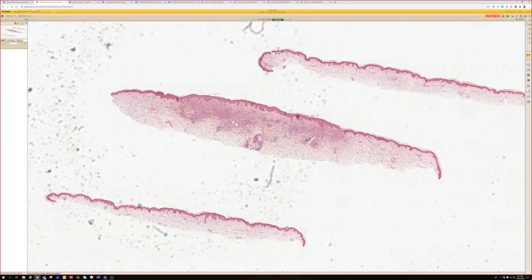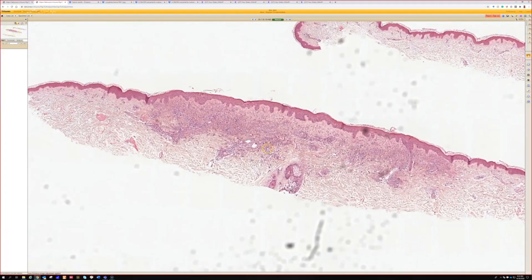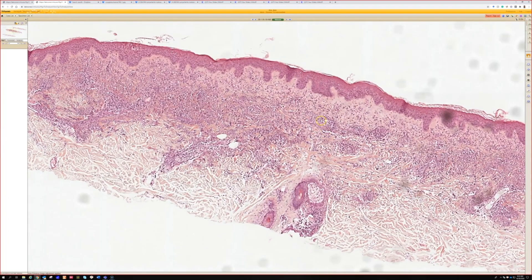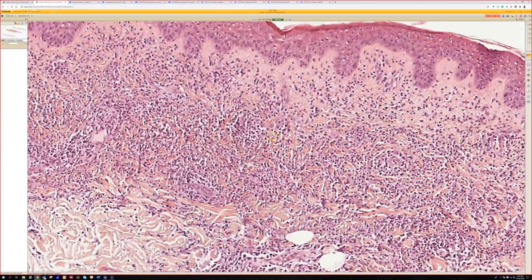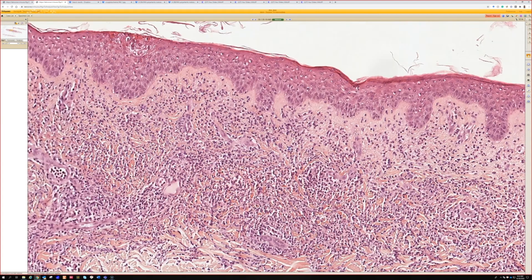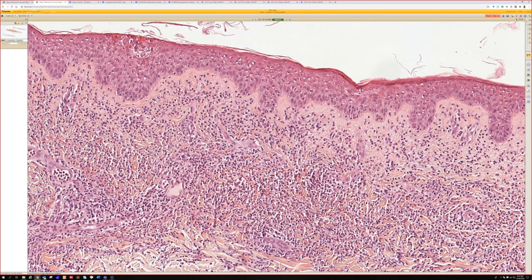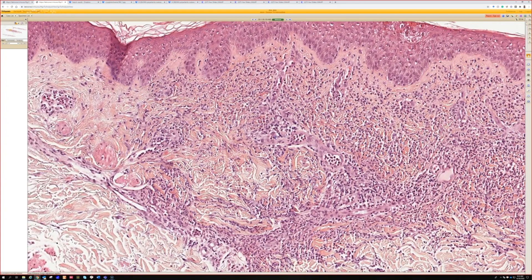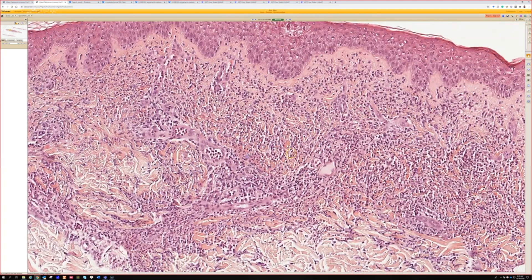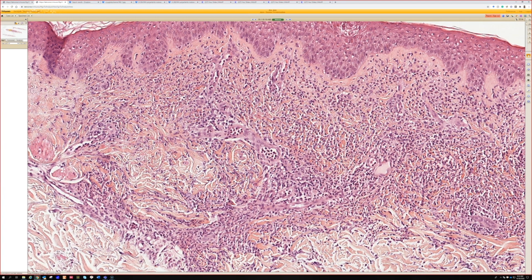Case 18 has inflammation more in the superficial dermis and some dermal edema as well. At higher power, the inflammation was densely neutrophilic. I would think Sweet's with this one. I'm assuming a lot of this chapter discusses vasculitis-associated changes with Sweet's that are generally favored to be more reactive than primary in long-standing lesions. Some of the vessels here look maybe a little bit edematous, but I didn't see frank vasculitis.